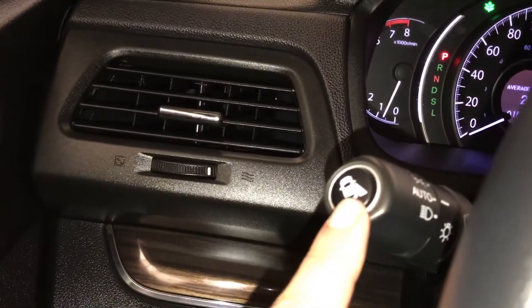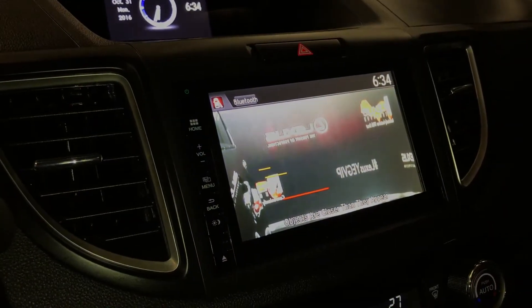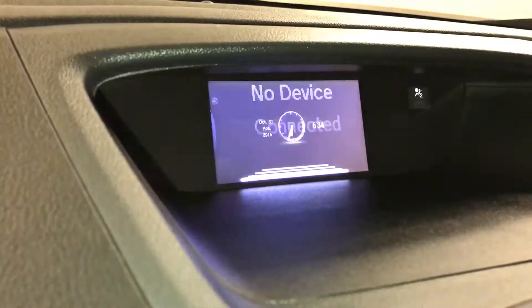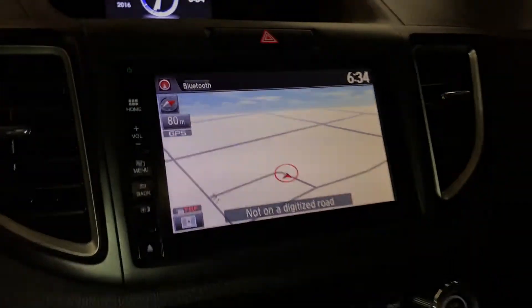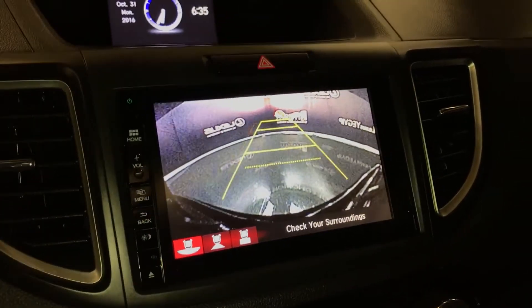There's a button right here — this is the side view monitoring system, shows up on the display screen. This one gives you an analog clock. You can check out your audio, average fuel, navigation system, backup camera, get your grid lines, and it moves with the steering wheel.